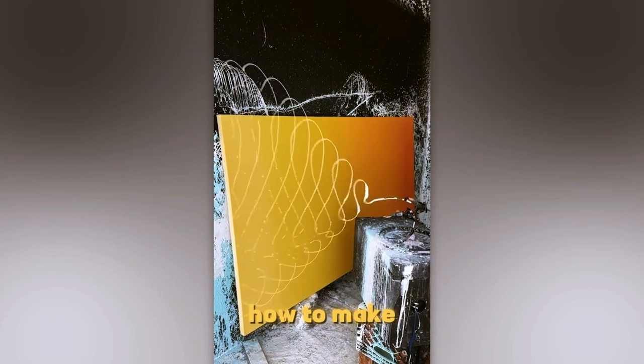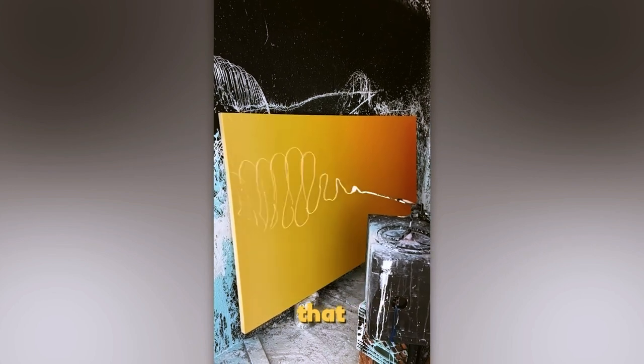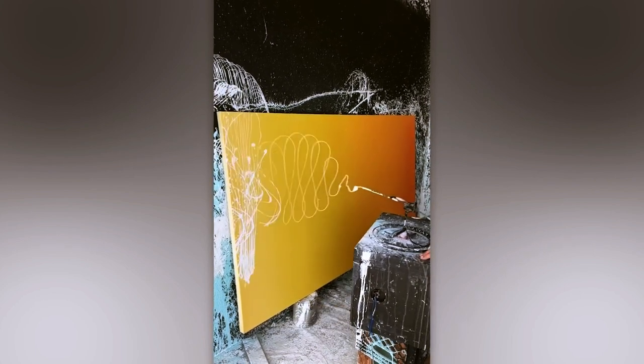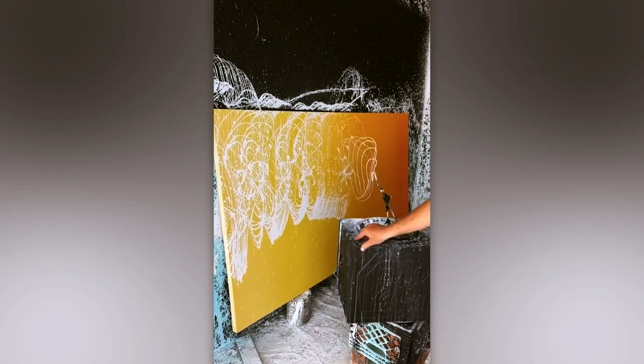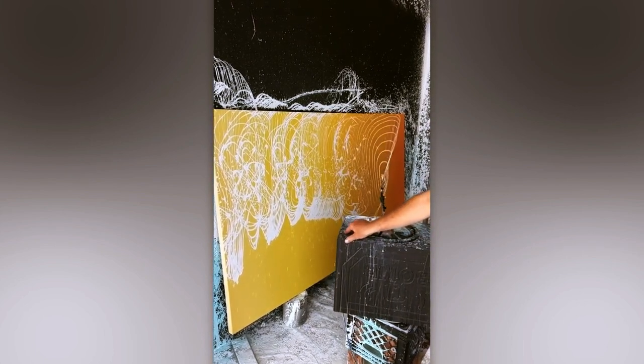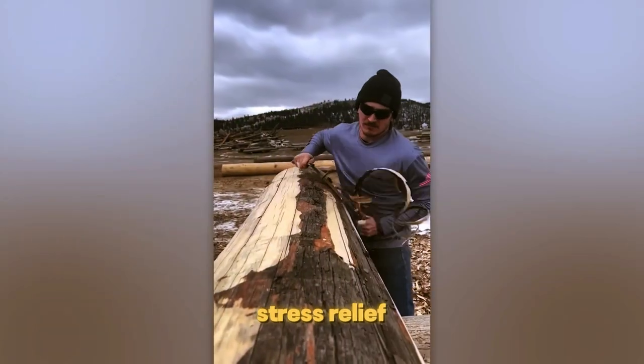These guys figured out how to make art with sound. How cool is that? It's like stress relief while you work.